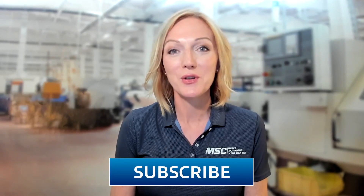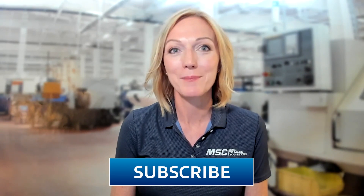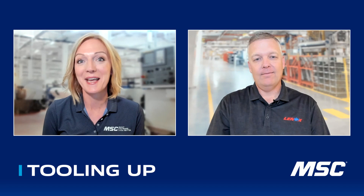Hello and thank you so much for joining us on Tooling Up. I'm your host, Toni Neary, and I'm so glad that you're here with us on the MSC YouTube channel. If you're new to the show, make sure that you click that subscribe button and like this episode so you don't miss any upcoming episodes. Today's guest is Cameron Guthrie, and he's the National Account Manager at Lennox. I'm super excited about some of the technology that we're going to talk about today.